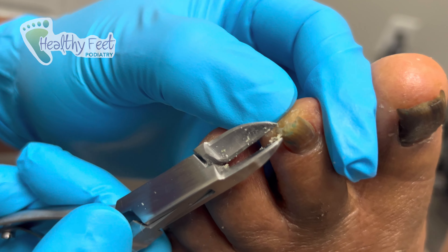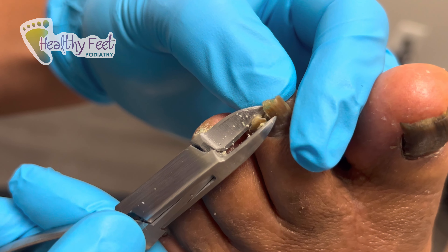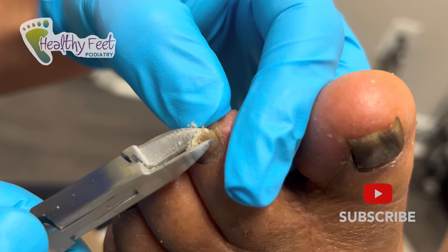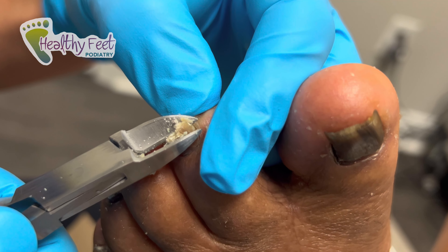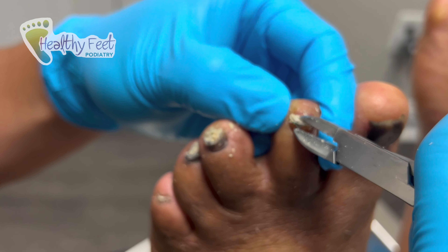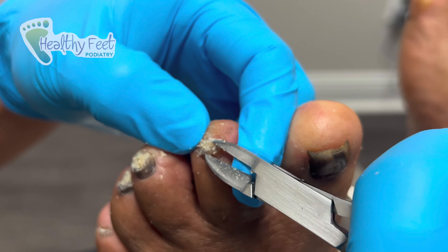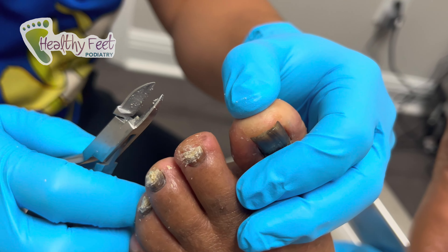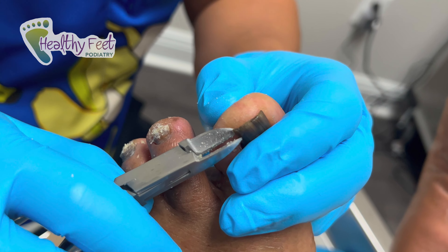Of course she's diabetic. Every diabetic should be seeing a podiatrist to get their nails cut, to get a foot exam, to learn exactly what life is like as a diabetic and what precautions you need to take. You've got to check your feet every day for cuts and sores. Do you have any burning or tingling in your feet? That's called neuropathy.